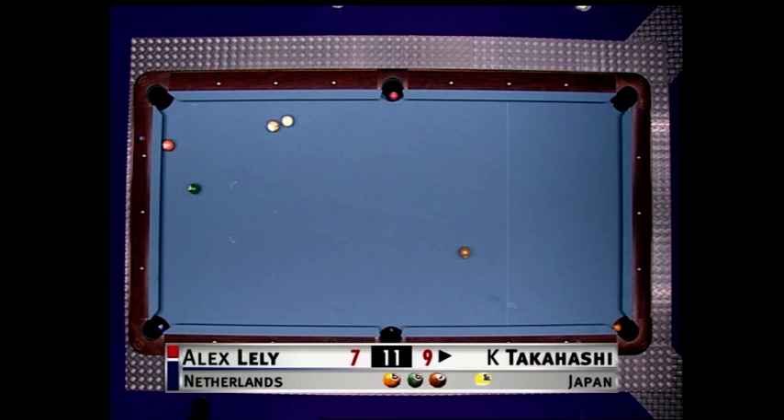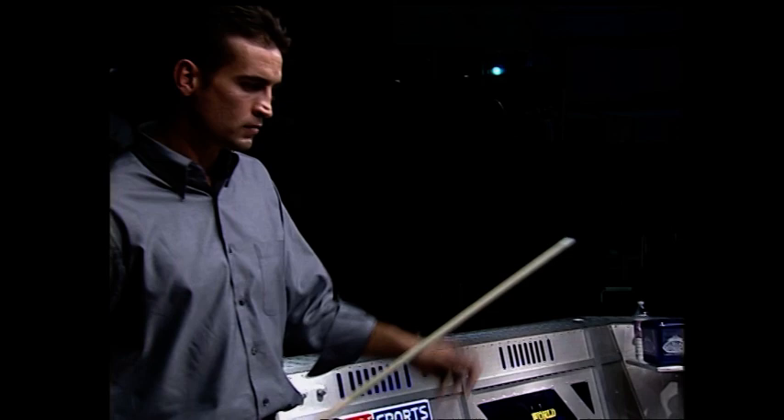Well, now, since he's not married against that nine ball, this is a much easier escape than it could have been. That's why I thought he would have just stopped the cue ball where the five was. Nine-seven, Takahashi leads, and he needs two more racks.